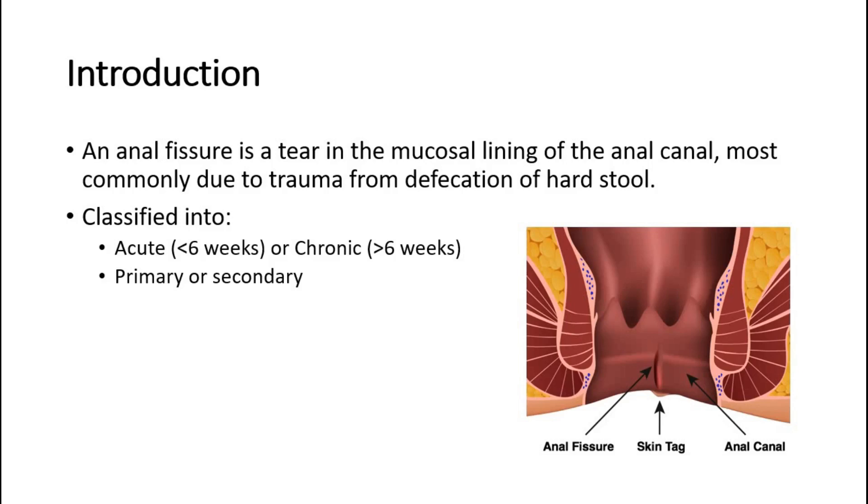It can be classified according to its duration: acute for less than six weeks, or chronic if it persists for more than six weeks. It can also be categorized into primary, with no underlying disease, or secondary to an underlying disease like inflammatory bowel disease.